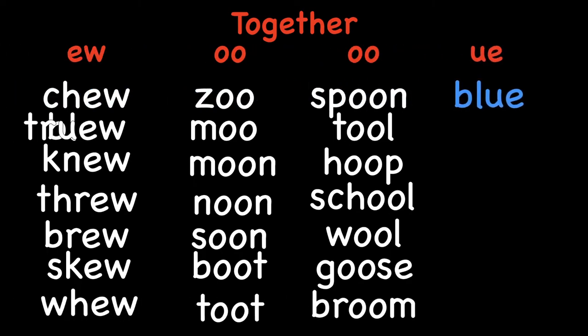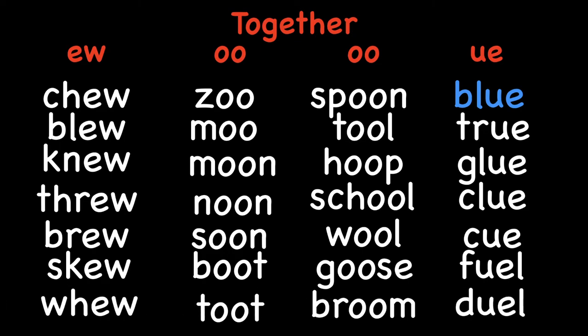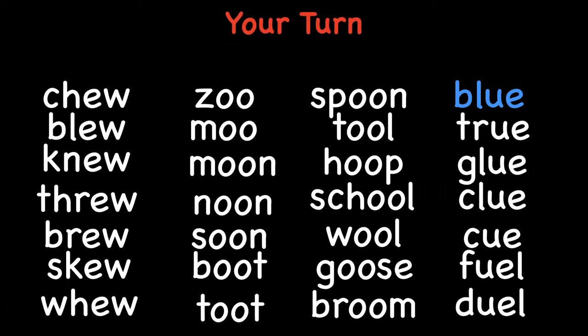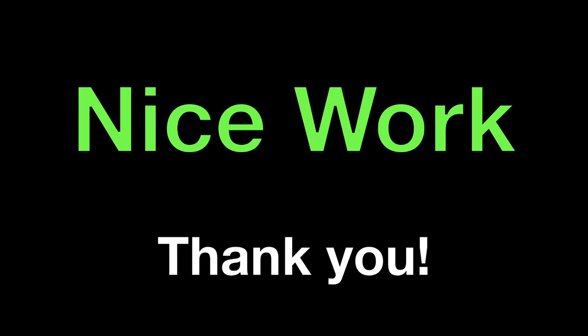UE words: blue, true, glue, clue, cue, fuel, duel. Great job. Let's look at your turn — you ready? EW words, you ready? All right, good job today, nice work. Thank you, and we'll hope to see you next time.